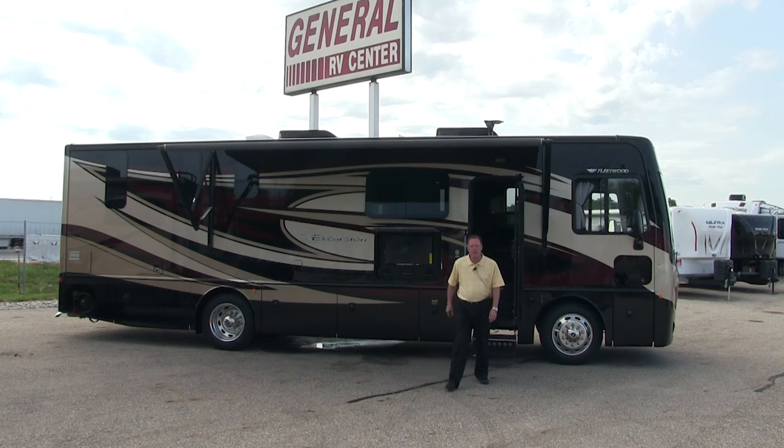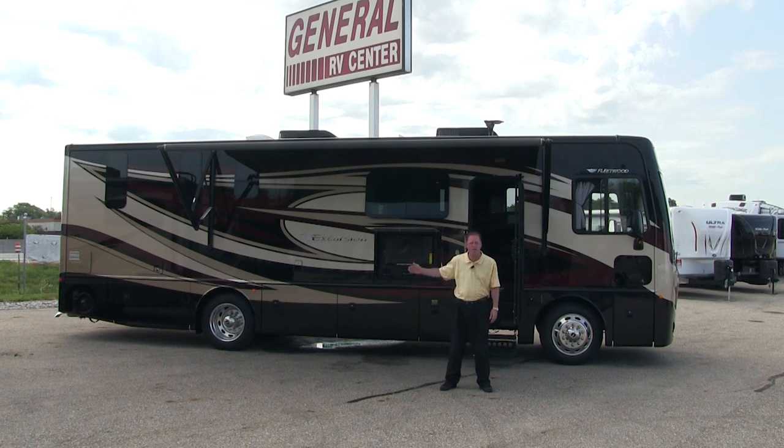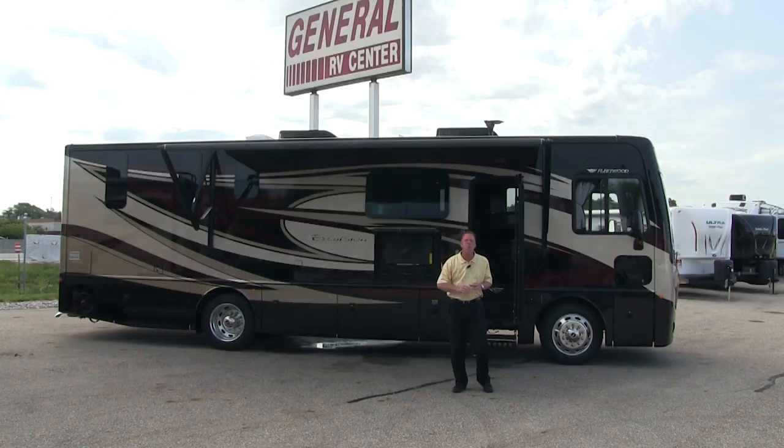We at General RV hope you enjoyed our presentation of this brand new 2015 Fleetwood Excursion 33D. We are General RV Center — the nation's largest family-owned dealership. We have 11 superstores in five different states, over 2,500 RVs in stock, and a multi-million dollar parts inventory. Come visit us, whether you're a seasoned camper or a first-time buyer, and let one of our professional sales consultants find the RV of your dreams.